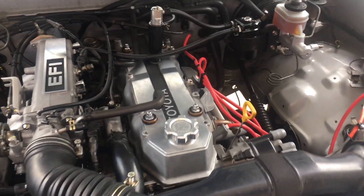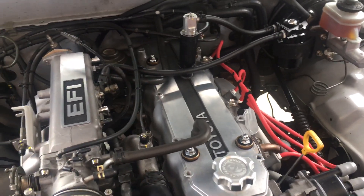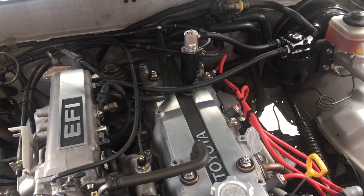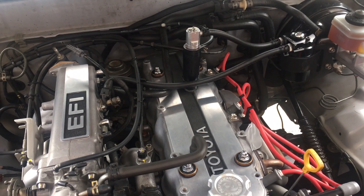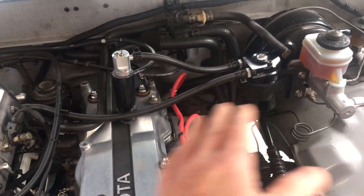Just a quick update on how things worked with the oil baffle on my last trip, which was about 850 to 900 miles. I'm happy to report that the baffle is working phenomenally well, beyond expectations. It's helping greatly to prevent oil from getting into the PCV system and the catch can.